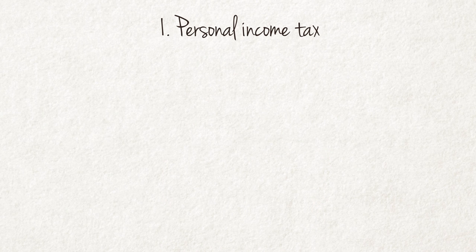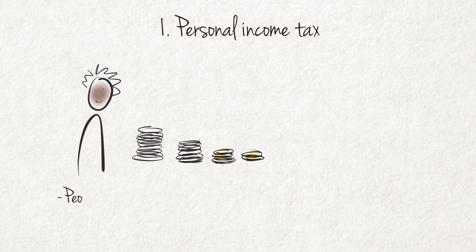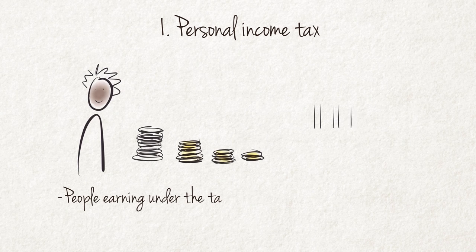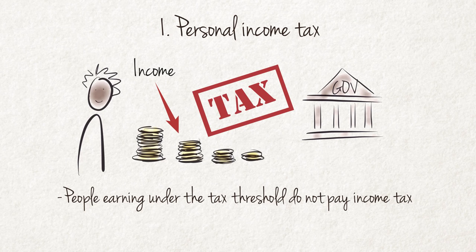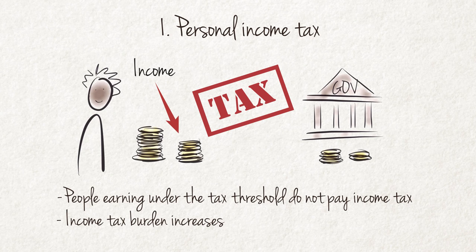Personal Income Tax is paid on income earned. People earning income under the tax threshold — during 2015 the tax threshold was equal to the taxable income of R73,650 — do not pay income tax. But all annual income earned above the threshold is subject to tax. South Africa has a system of Progressive Income Tax, which means that the Personal Income Tax burden increases in line with increasing income.